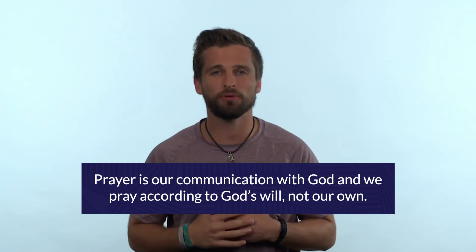So to answer the question — what is prayer and how do we pray? It's our communication with God, and we pray according to God's will and not our own. Now let me ask you a question: are you willing to admit that apart from Jesus you can do nothing, and that you need God's help every day?